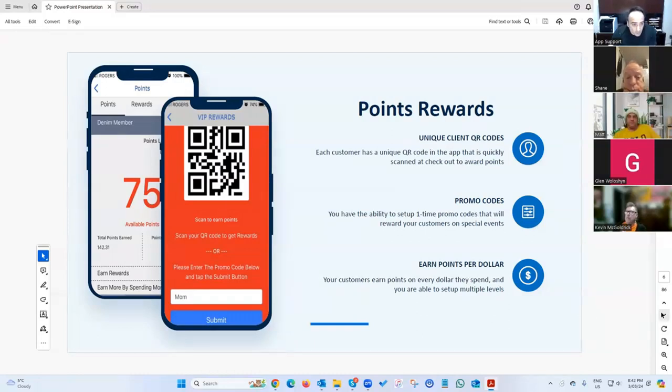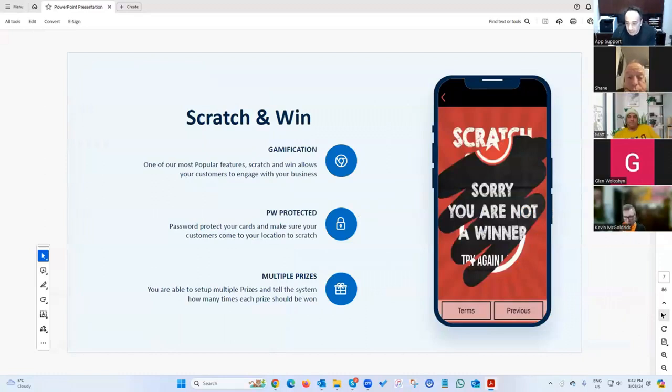Scratch and win is a really good feature with a lot of engagement — it's like a lottery ticket. You can put custom images here; customers scratch your image and they either win or get a 'try again.' There's similar functionality with a spin wheel — you click the spin button and the wheel spins and stops.